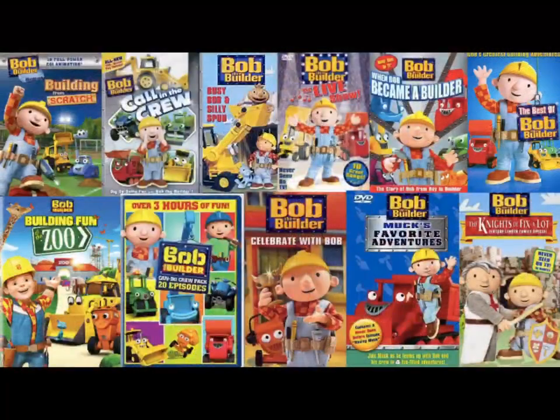Hey everybody, welcome to PBM's video entertainment and welcome back to another episode of Bob the Builder home media reviews. In today's video we're going to be talking about Getting the Job Done, so without further ado let's jump into the history of Getting the Job Done.